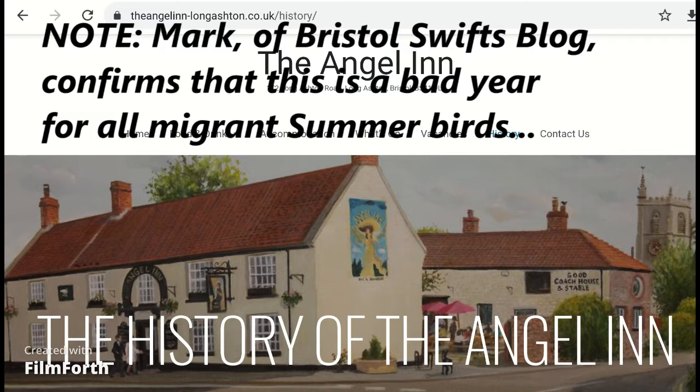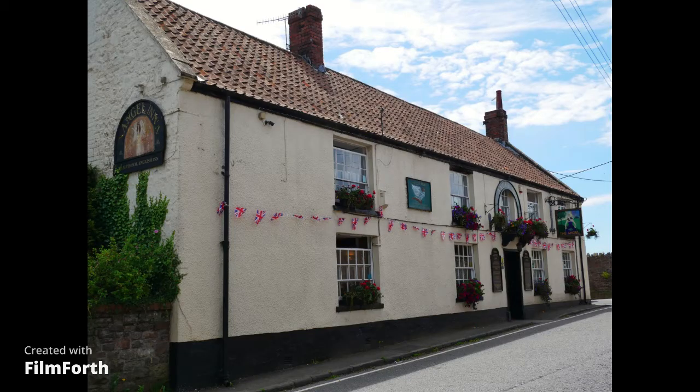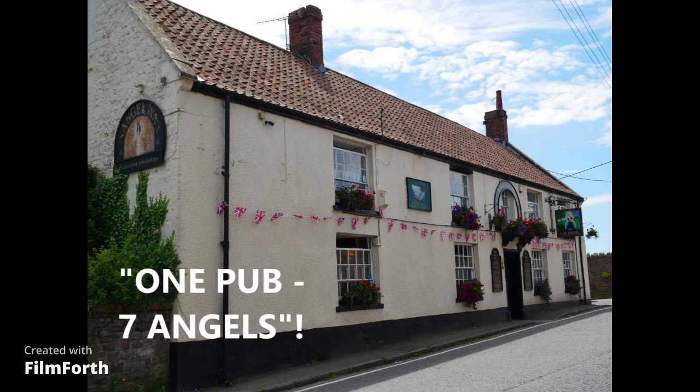The interesting thing about this pub is that it's called the Angel, and I've called this video 'One Pub, Seven Angels.' So let's count up the angels.